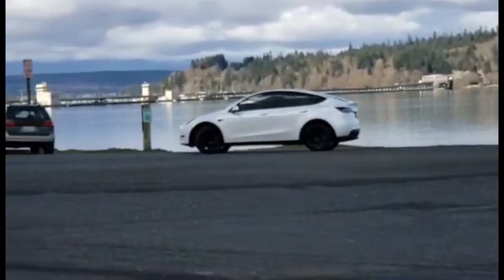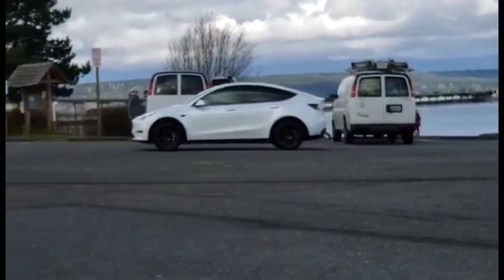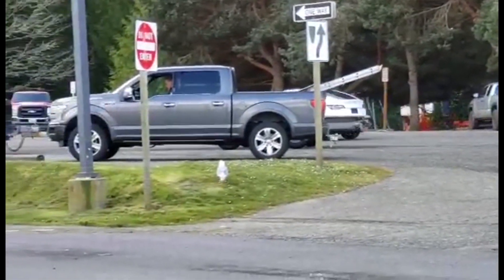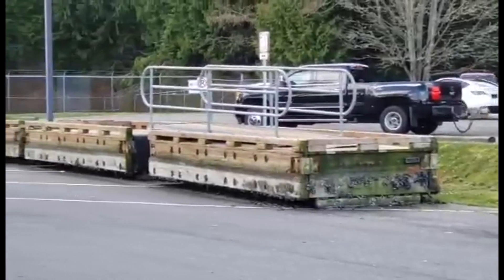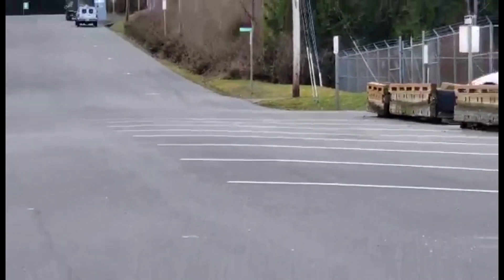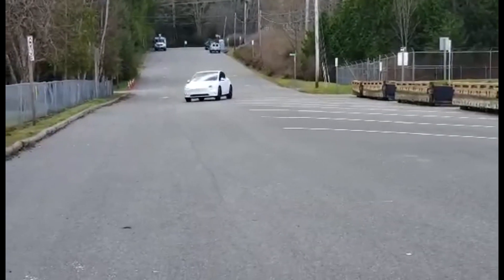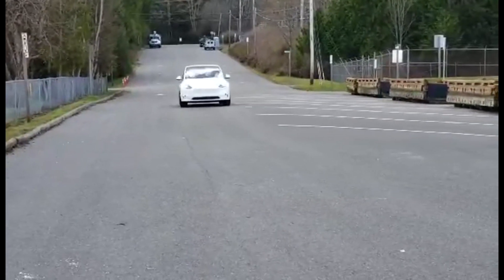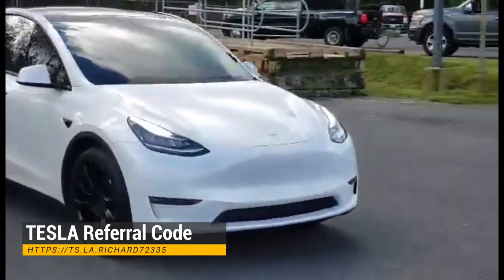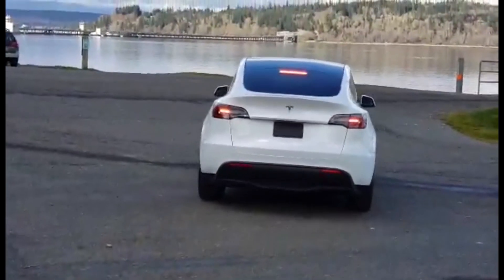Hello guys and welcome back to a new video. Today I have a short footage for you with the new Tesla Model Y 2020 model, and I hope you will enjoy it. First of all, I want to say thank you to Rick, who made this video for us. I will add his referral code in the video and also in the description. If you want to buy a Tesla and want to thank him for this footage, please use his referral code.